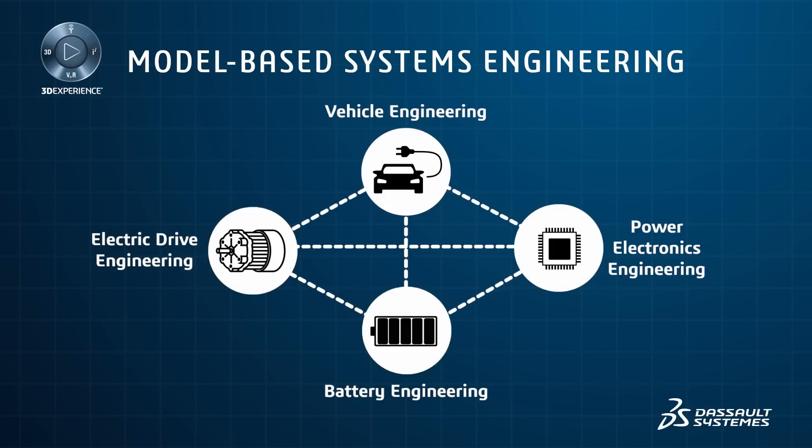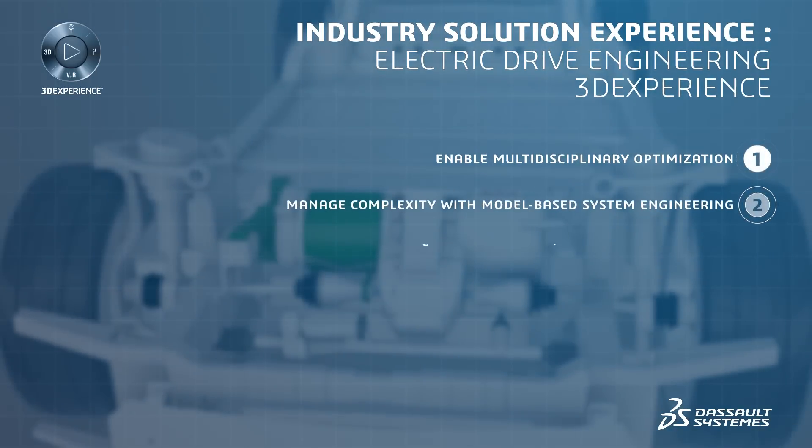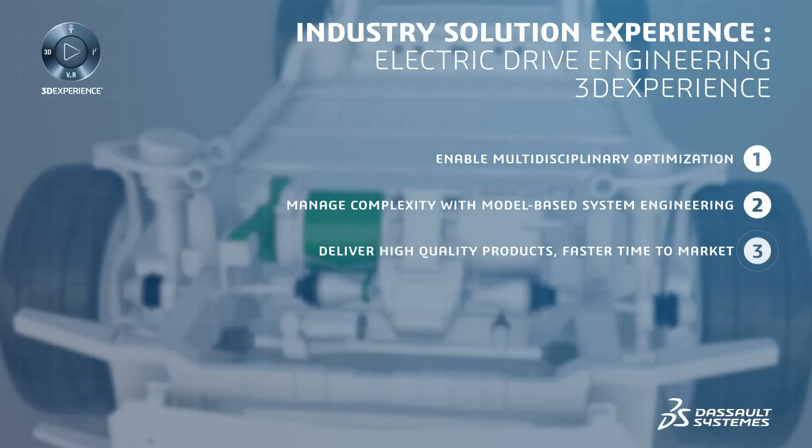The 3DEXPERIENCE platform allows the direct integration of systems engineering, requirements management, and simulation results, which streamlines the engineering design process, allowing you to optimize performance and efficiency simultaneously across multiple disciplines.